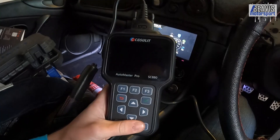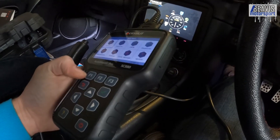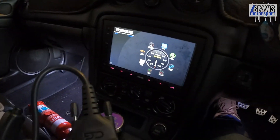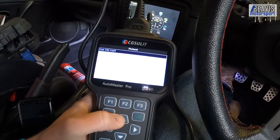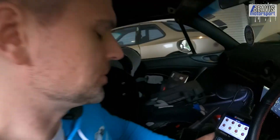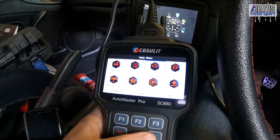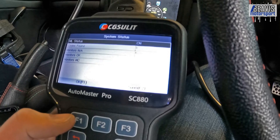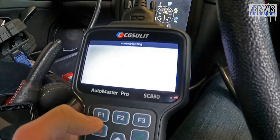Now I've just plugged in the CG Solit — slightly amusing name — and visually it looks pretty cool, with a nice big screen that's clear to read. Going to OBD, I need to choose a protocol. The Torque app does this automatically, but the CG Solit has an auto-scan option and a select protocol option. There was a small connection issue — the plug wasn't fully seated — but once sorted, selecting ISO connects pretty quickly.